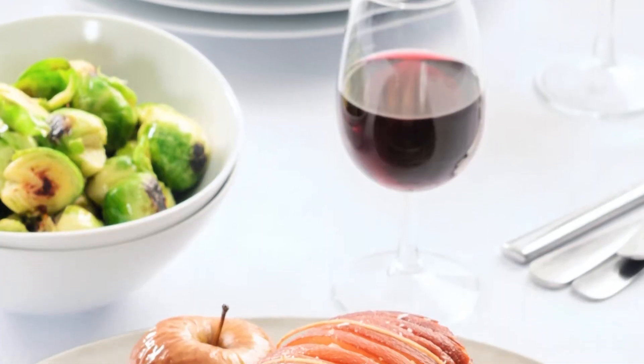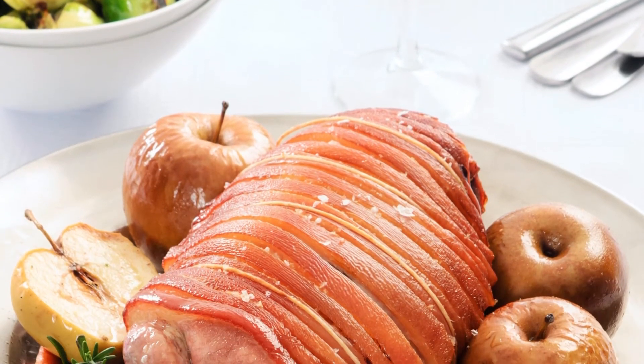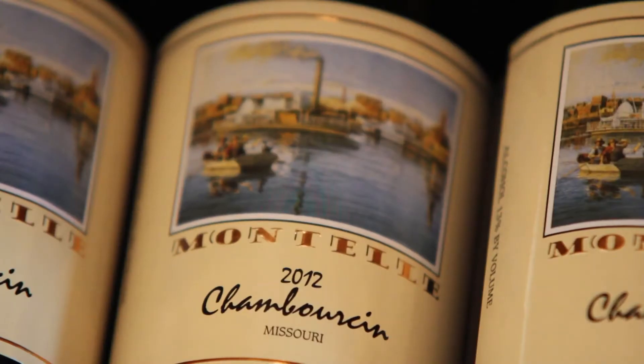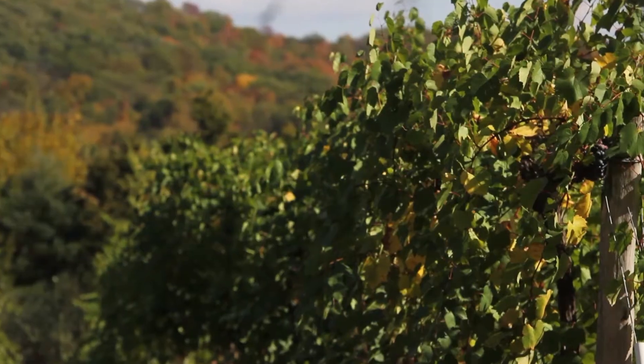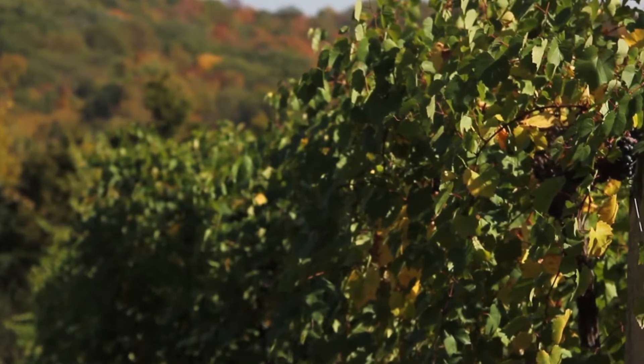The heavier styles are going to go well with ham, stews, and steaks. The variety Chamberson lends itself to make it the perfect gateway wine for any novice, mainly because it doesn't have the real strong tannins like, for instance, Norton would have. So for people that are just beginning to enjoy red wines, this would be a good place to start out.